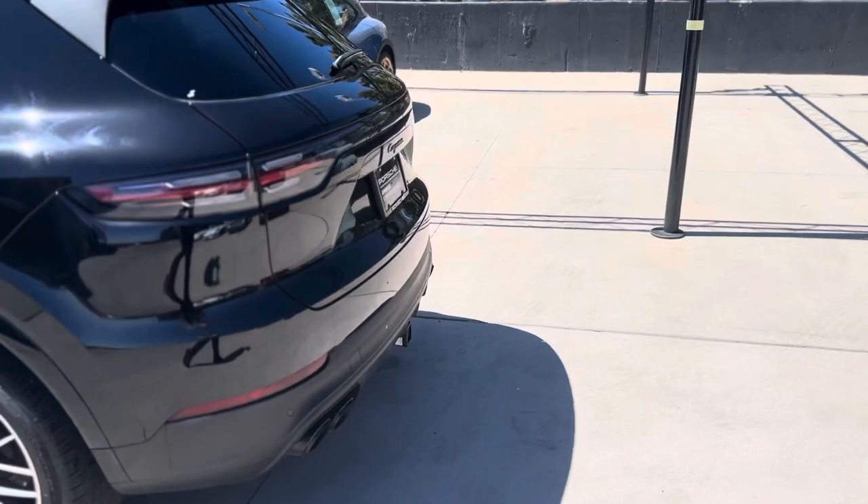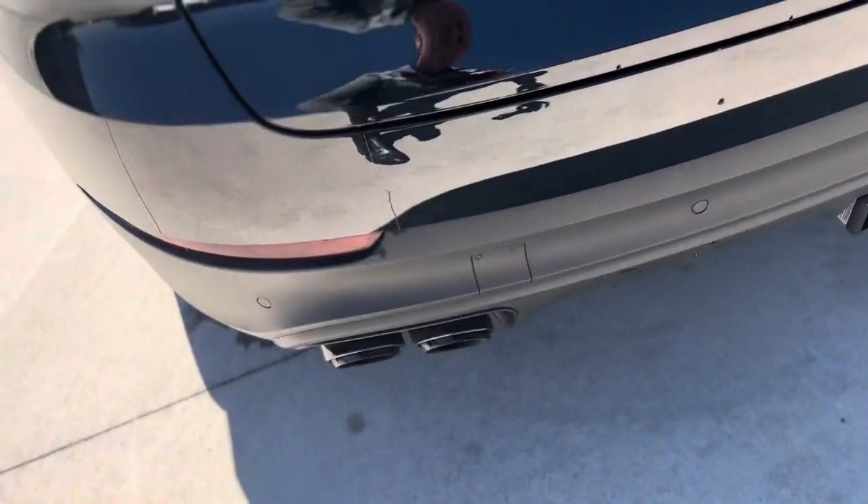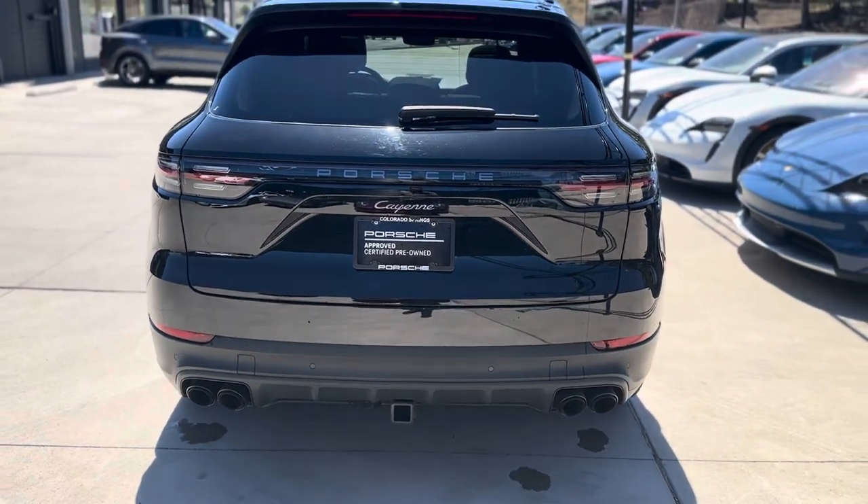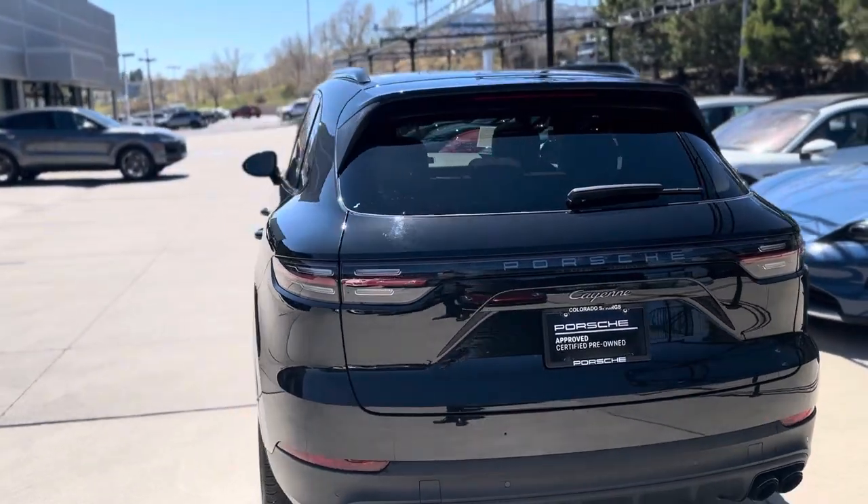Around back, Platinums get the sport exhaust pipes as well — cool look to those. This one does have a trailer hitch; a lot of people just put bike racks on the back. They'll also tow 7,700 pounds.